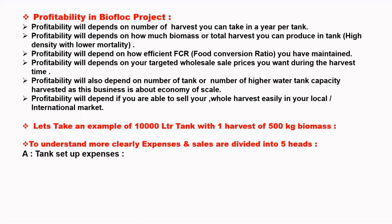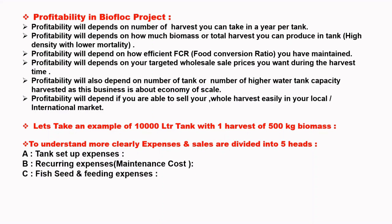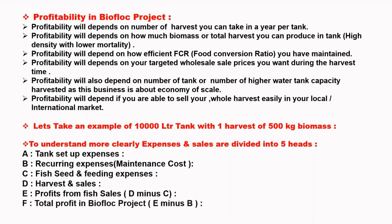The five heads are: A. Tank Setup Expenses, B. Recurring Expenses, C. Fish Seed and Feeding Expenses, D. Harvest and Sale, and E. Profit of 5th Stage (T minus E). Total Profit in Bioflux Projects is T minus E.